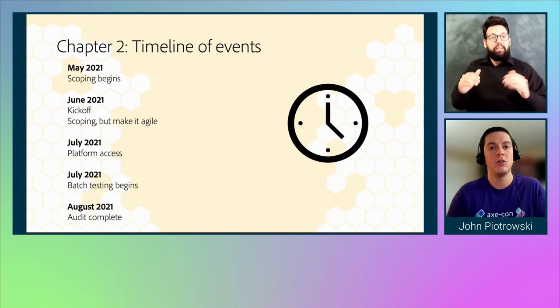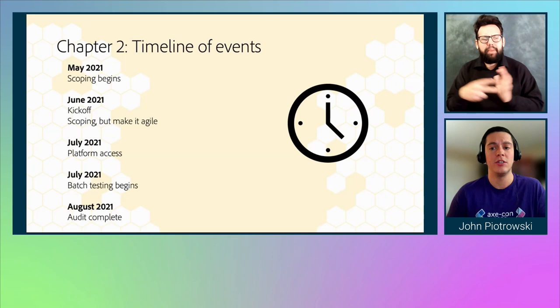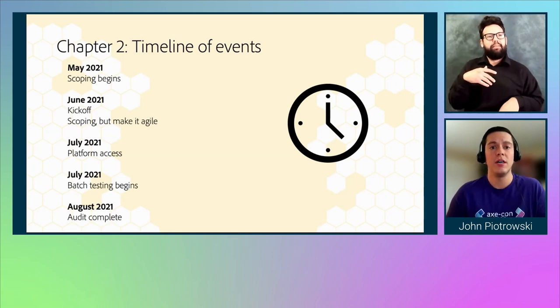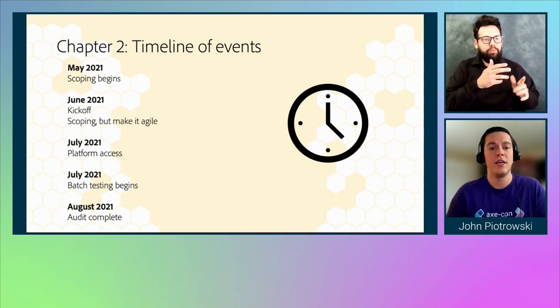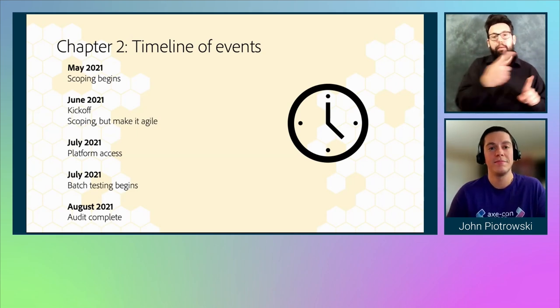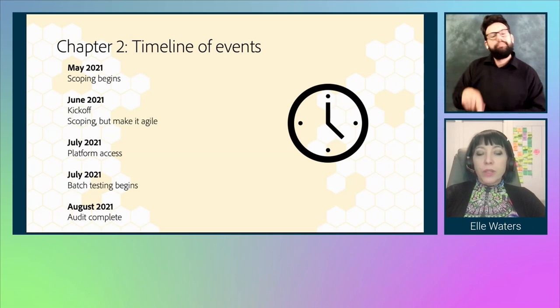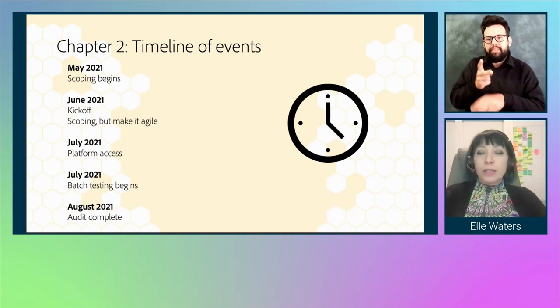We recognized we didn't need to wait for full access and began batch testing with what was available. It allowed us to remove dependencies and decouple certain things. The audit started a month later than AEM Assets but finished at the same time. Part of the platform access challenge was because this was a brand new product — it didn't really exist in its current form in May. When scoping a brand new product, some of that stuff is evolving in front of you.